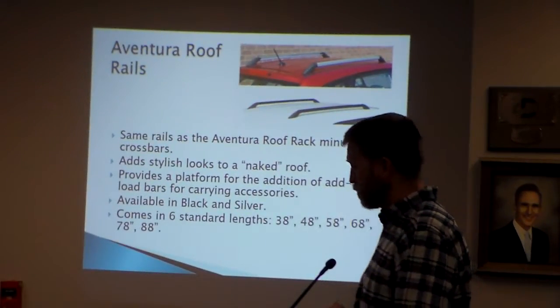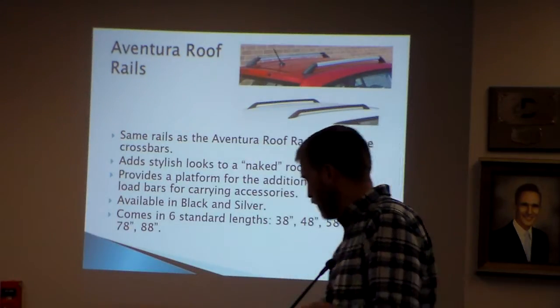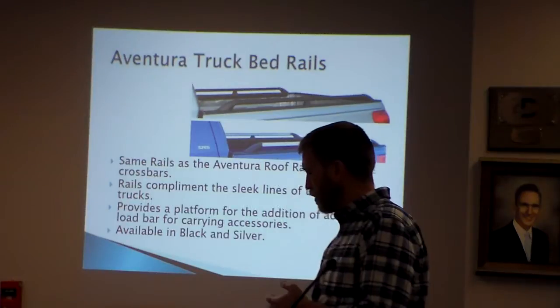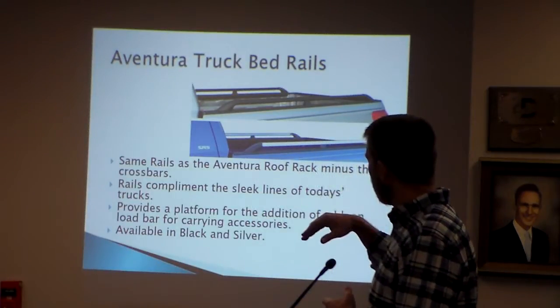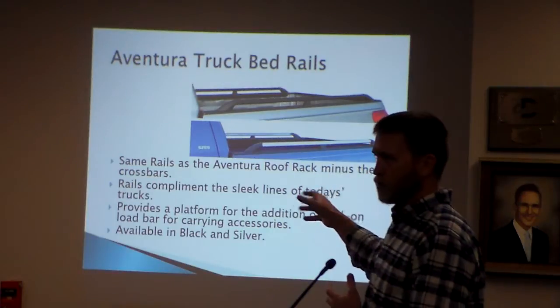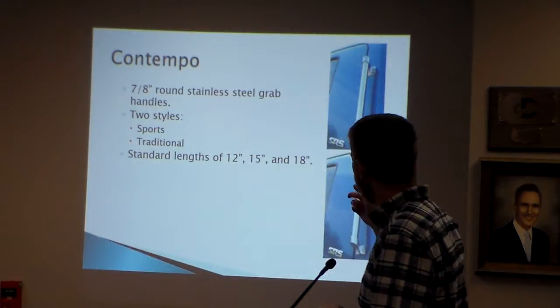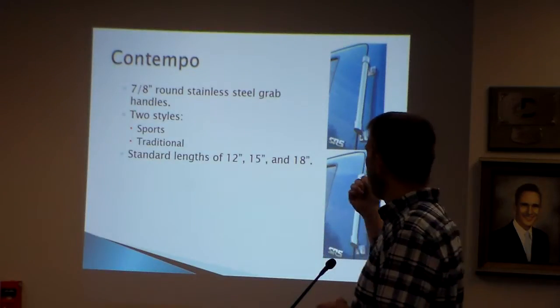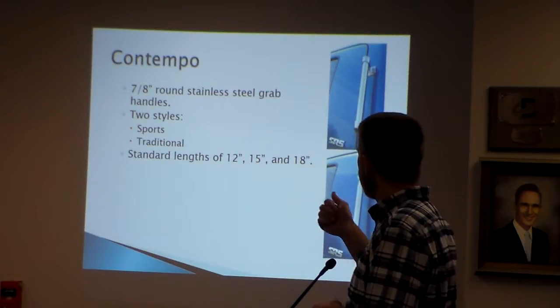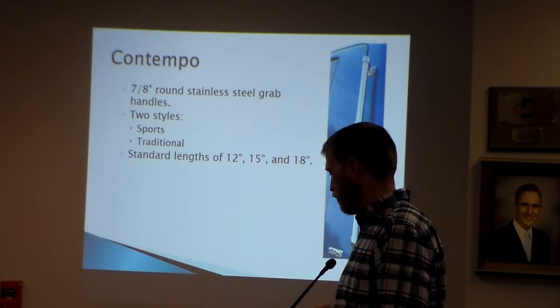The roof rails provide a good base for people that want to put crossbars on to carry canoes, kayaks, bikes, ladders, those kinds of things. We can also move this same type of setup to truck bed rails. The Contempo brand is grab handles made of U.S. stainless steel that we source out of Salisbury.